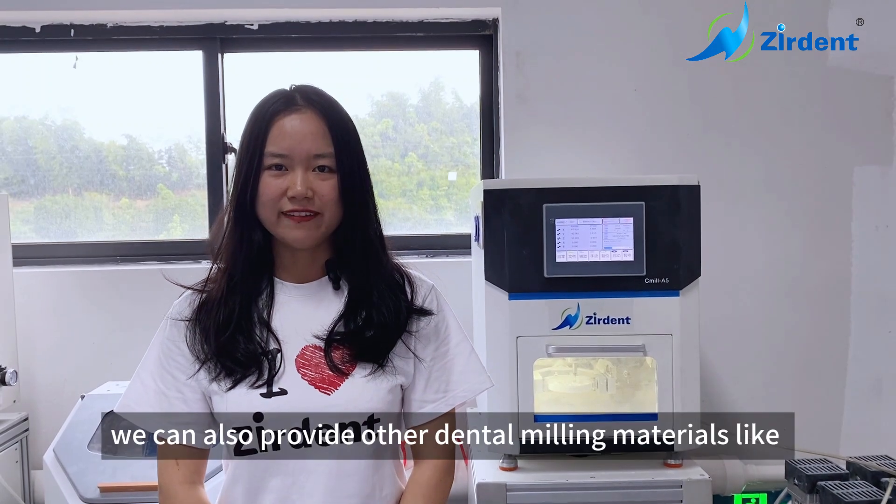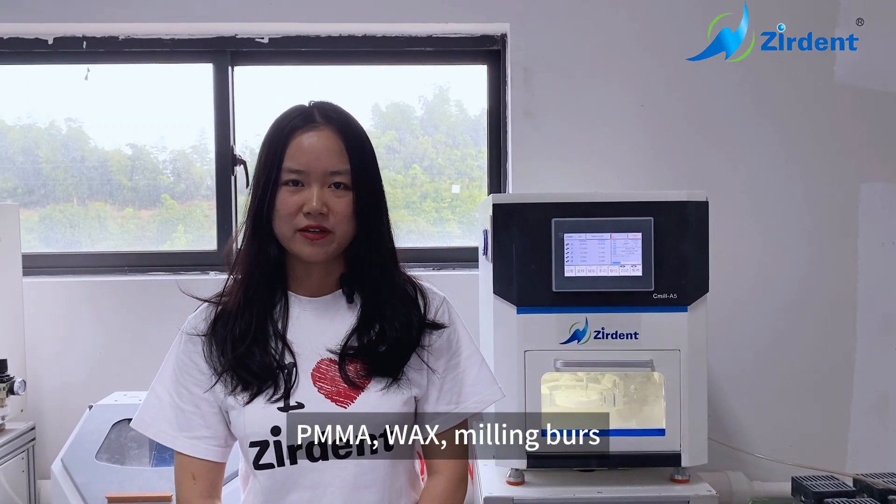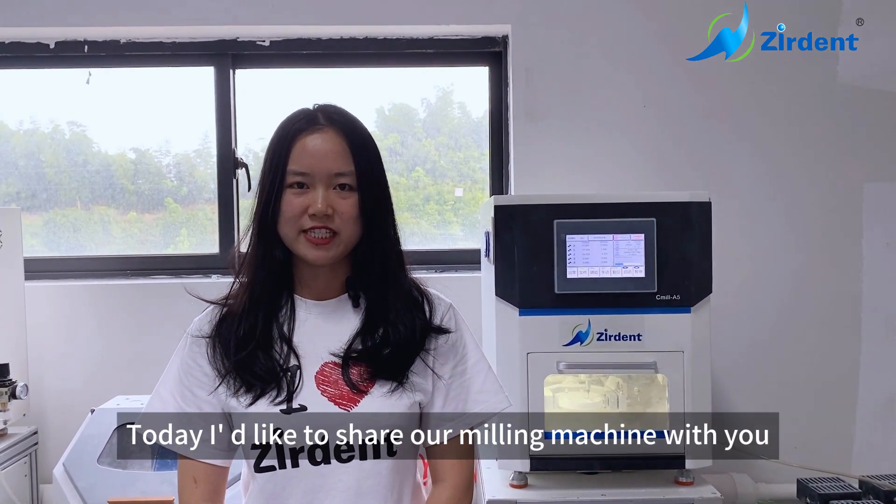Besides zirconia, we can also provide other dental milling materials like PMA wax, milling burs, milling machine, and so on. Today I'd like to share our milling machine with you.